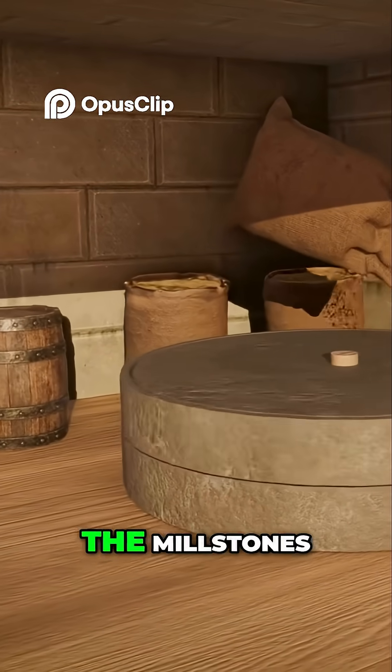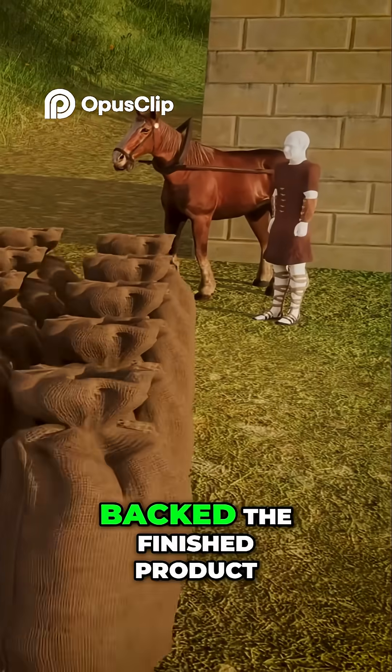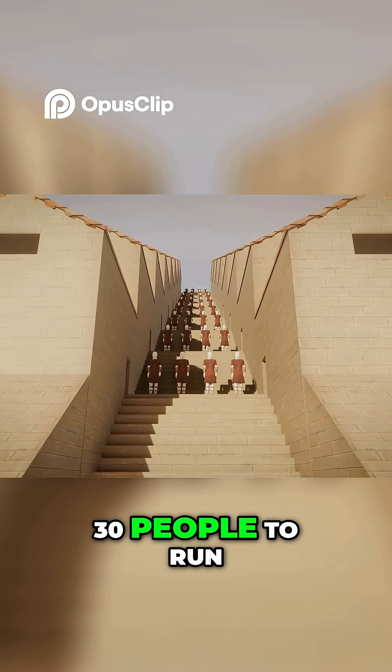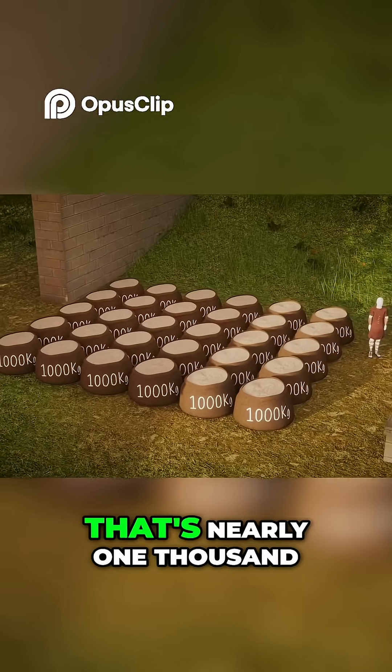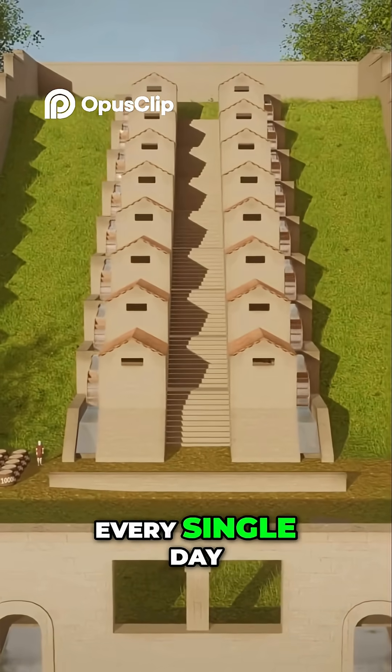Grain was poured into the millstones. The stones ground it into flour before workers baked the finished product and transported it to the city. It took an estimated 30 people to run the whole production — nearly 1,000 kilos of flour per worker, every single day.